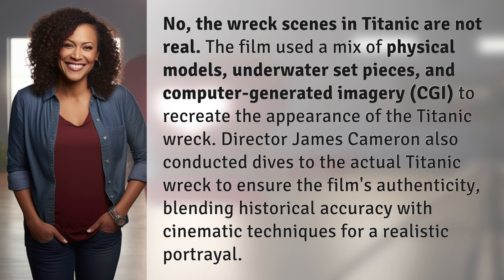No, the wreck scenes in Titanic are not real. The film used a mix of physical models, underwater set pieces, and computer-generated imagery (CGI) to recreate the appearance of the Titanic wreck.